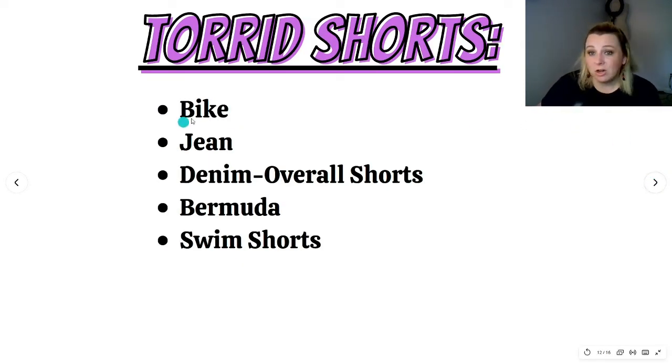For Torrid shorts, biker or bike shorts were number one — a lot of people said bike shorts were out but that's not true. Then jean shorts, denim shorts with overall denim shorts next, then Bermuda shorts, and swim shorts. Since jean and denim are pretty much the same thing, I would try to include both in your descriptions or titles to get more people to your listing — even if it's extremely difficult to rank for that keyword, have it in there in case people on Poshmark are typing in 'jean' or 'denim.'